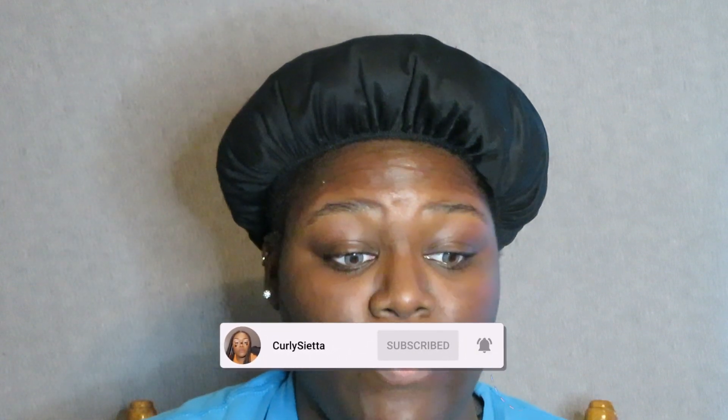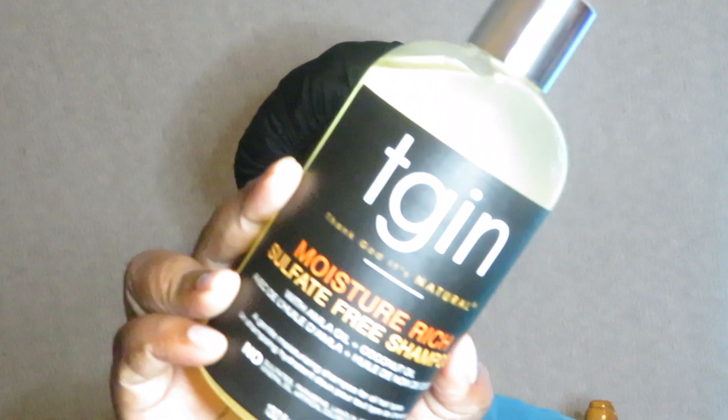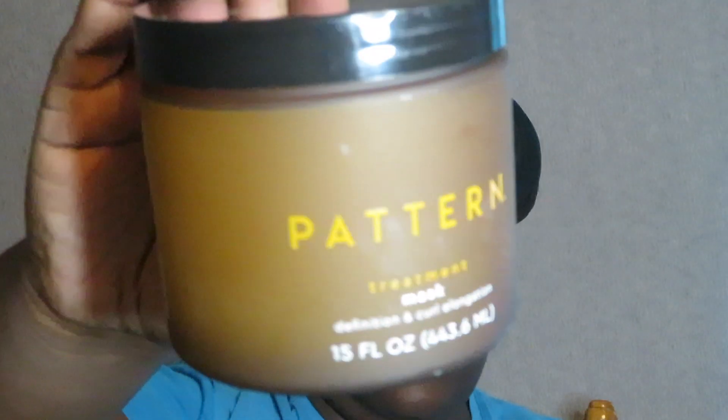Hey curly kin, welcome and welcome back to my channel! In today's video I'm going to be trying all new products. If you seen my reel on Instagram or TikTok you know what the products are, but if you didn't, the products are the TGIN moisture rich sulfate-free shampoo, the Pattern Beauty treatment mask for definition and curl elongation, and the Kinky Curly Not Today natural leave-in detangler. That's what I'm gonna be trying on my hair today.